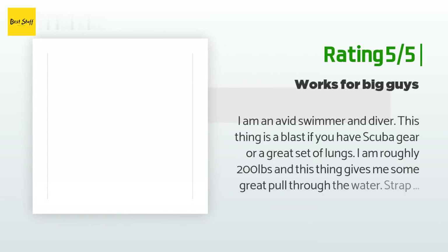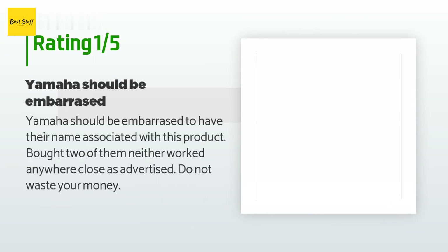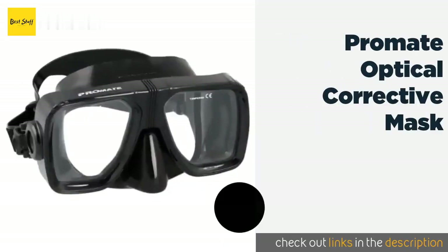Another happy customer said: I am an avid swimmer and diver — this thing is a blast. I am roughly 200 pounds and this thing gives me great pull through the water. Strap on a pair of fins and I can easily free dive to 30-plus feet. Awesome for scuba — you can really get going if you're not fighting the current. 10 out of 10, would buy again. An unhappy customer said: Yamaha should be embarrassed to have their name associated with this product. I bought two of them and neither worked anywhere close to as advertised. Do not waste your money.